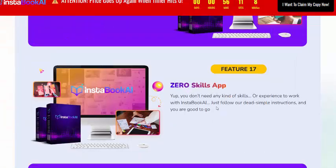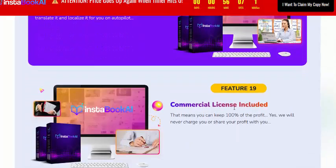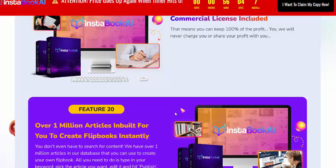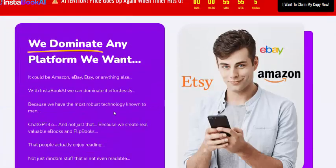Additional features include zero-cost apps, multi-language support, feature 19 is a commercial license included, and feature 20 covers over one million articles available to help you create flipbooks in any industry niche.